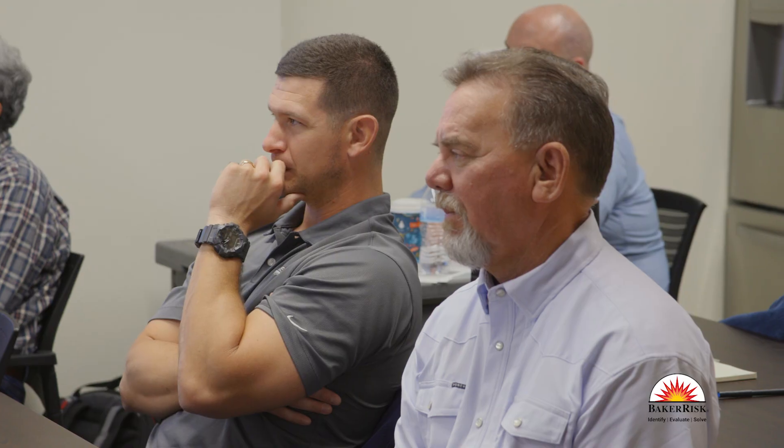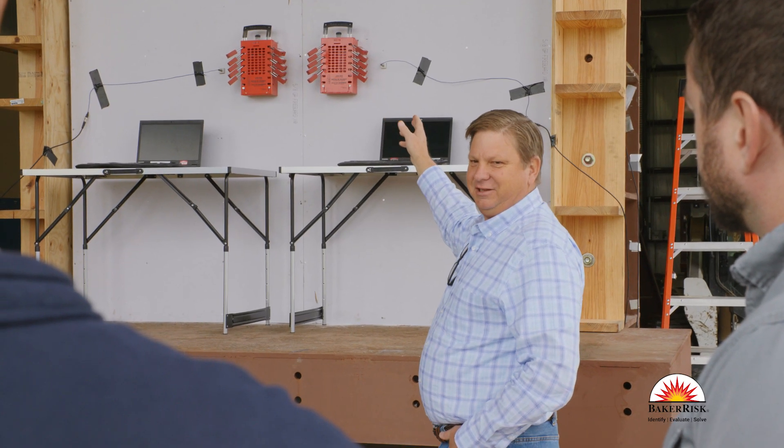Our instructors give case study overviews of hazards in industry and we relate those back to the events that you'll witness during the course in a live testing demonstration.